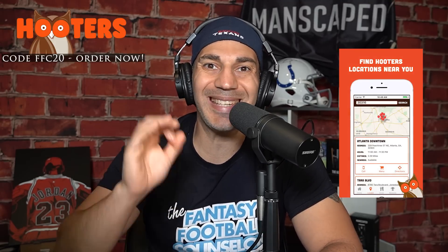Go to Hooters.com — I've left a link below. Try their wings. Enhance that game-watching experience. Hooters.com, code FFC20 — save $10 on your order of $30 or more. Sunday night, Thursday night football, Monday night football — order Hooters. Send me a picture of you eating Hooters. This show is brought to you by Hooters.com. Go use that code. Now let's dive into the show — running back gems. Let's get to it.